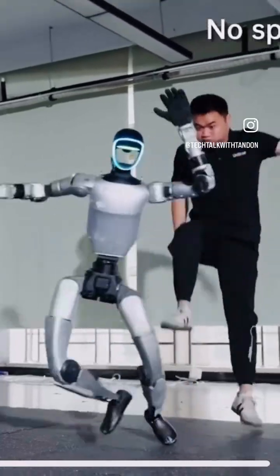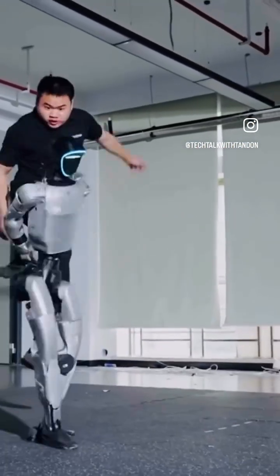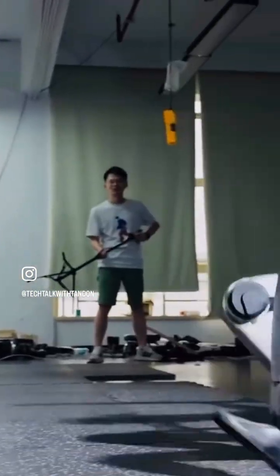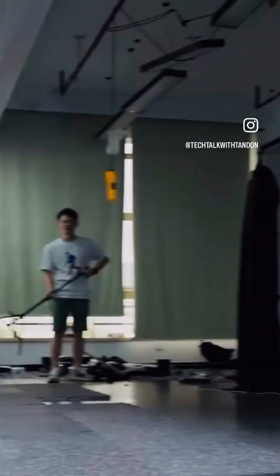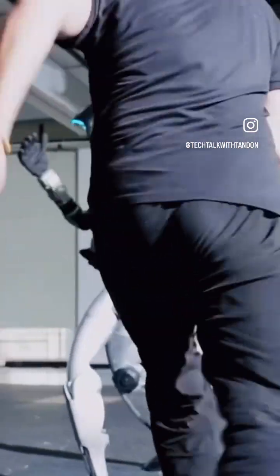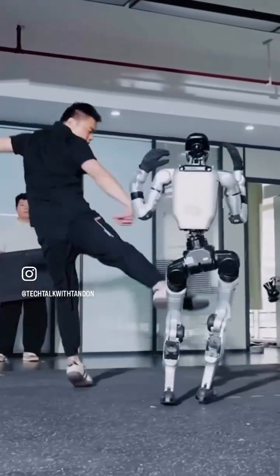For the second one, let's look at another Unitry extreme machine. Watch the Unitry G1 take a beating — pushed, kicked and knocked to the ground as you can see on the screen, but this robot doesn't stay down for long. Built with advanced balance control and rapid recovery algorithms, you see the advanced algorithm in action here — it jumps right back to its feet in seconds. A quick reminder: the future of robotics isn't fragile, it's resilient.